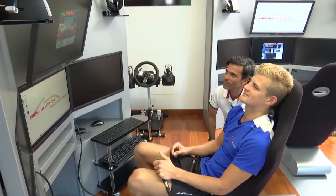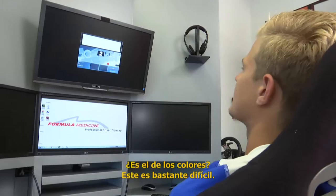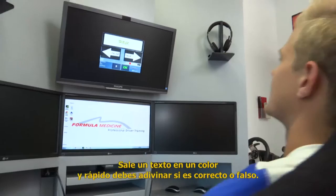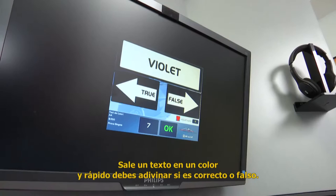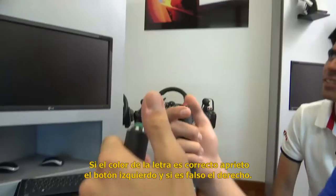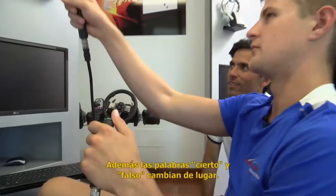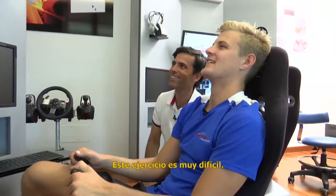Now we've done that, we're going to the next exercise in this program, which is — the colors, maybe? So this one is quite difficult. You get the text and the color of the letters, and then I need to say if it's true or false. If the color of the letters matches what it's saying, I press true, and if not, it's false. And as you can see, the true and false buttons also switch sides. So it's very, very difficult, this exercise, actually.